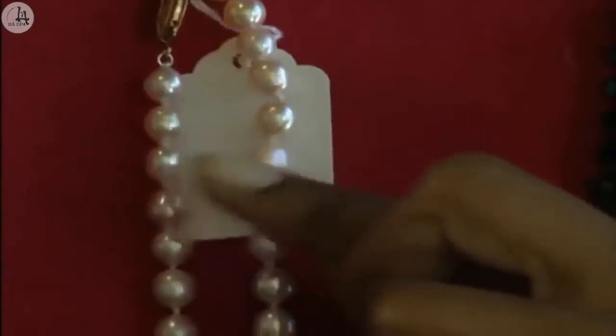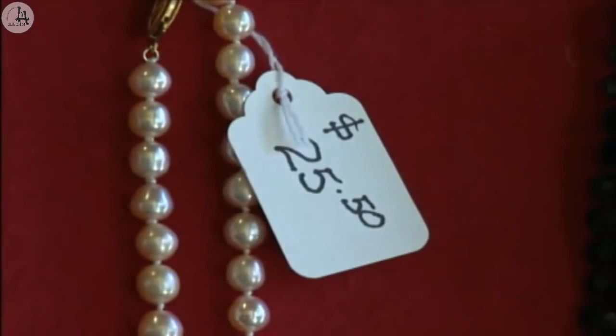You will learn how to ask for the prices of things. How much is this necklace? Twenty-five dollars and fifty cents. You will also learn how to ask for locations inside a store. Excuse me, where are the restrooms? They're in the back. Thank you.